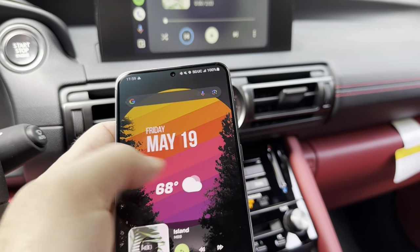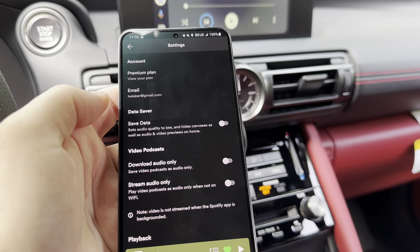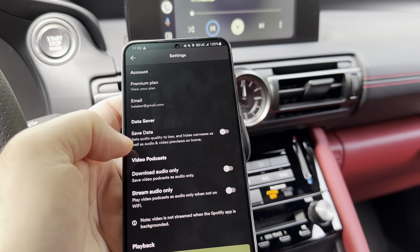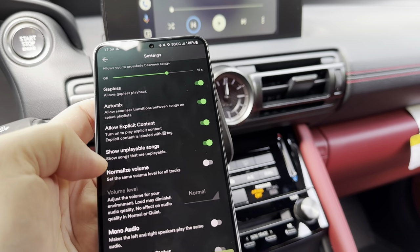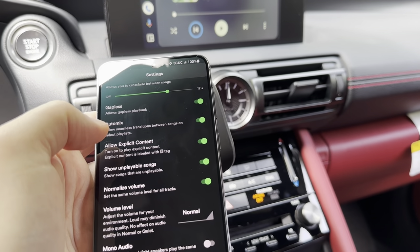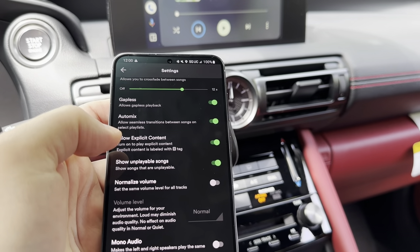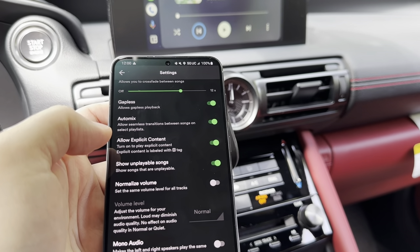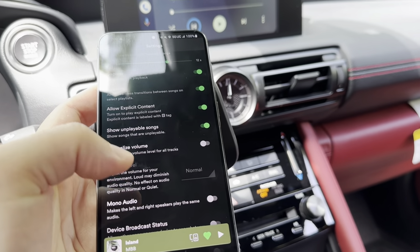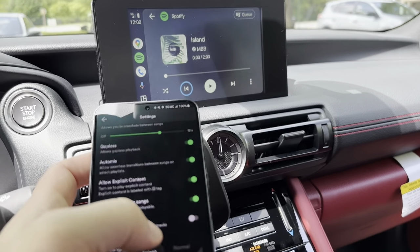The second thing is to go into your music streaming app. I use Spotify, so go into Spotify settings. There's probably an equivalent setting in whatever app you use to stream audio. Scroll down and make sure that normalized volume is off. When it's on, it adds to that muffled sound in the audio. So make sure normalized volume in your music streaming app is turned off as well — it makes a heck of a difference.